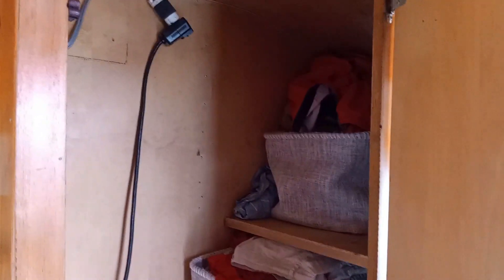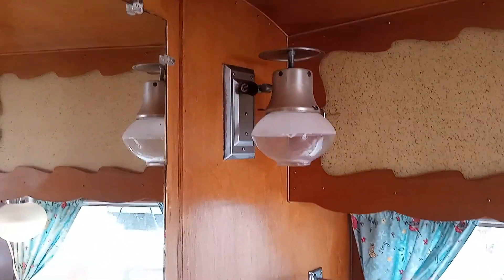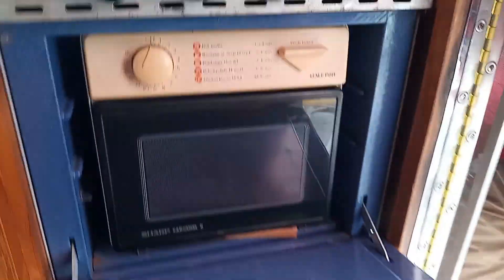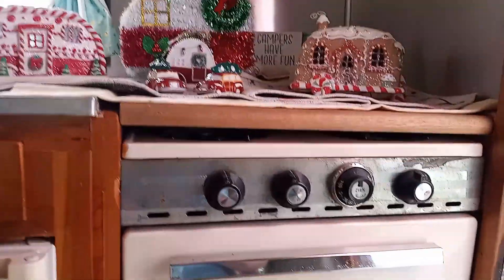It's got a gas light — that's the original gas light — and that's hooked up to the propane, and then the stove, which someone put a microwave inside. I would love to have one of those little tiny microwaves. It is cute as a button — I love the blue inside, the Bakelite or whatever that is. And it's a three-burner stove on top, with decorations and storage underneath.